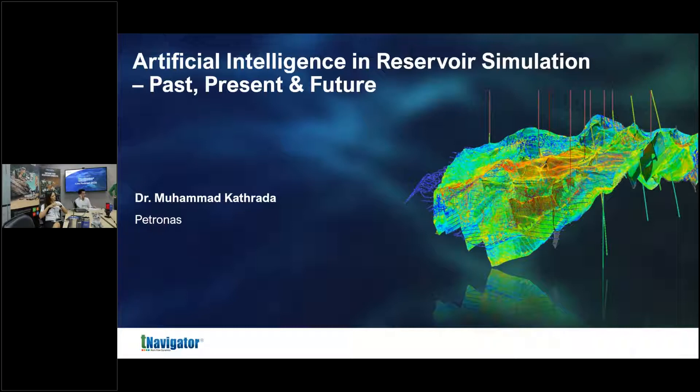I started off as a chemical engineer, which is actually an ideal platform for reservoir engineers because you really get an understanding of the facilities and how oil and gas is processed. In the mid-90s I started in artificial intelligence — specifically neural networks, fuzzy logic, and genetic algorithms — and over time moved into particle swarm optimization and other machine learning techniques.